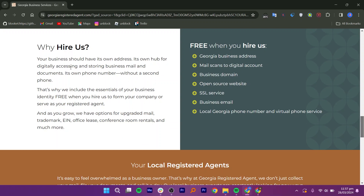Let us discuss the reviews of Georgia registered agent. They have options for upgraded mail, trademark, EIN, office leases, conference room rentals, and much more. You can start your business, maintain compliance, and develop a robust professional business identity in Georgia.